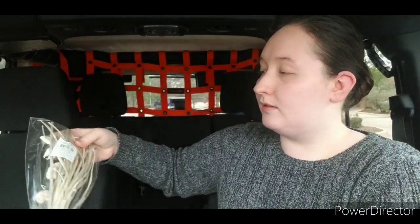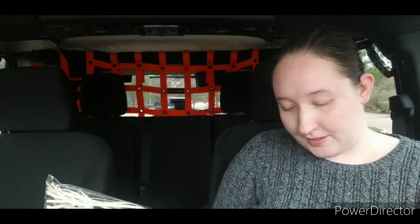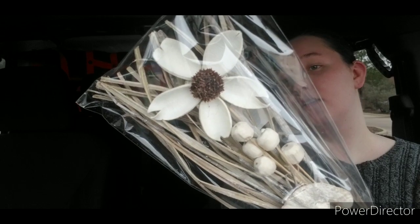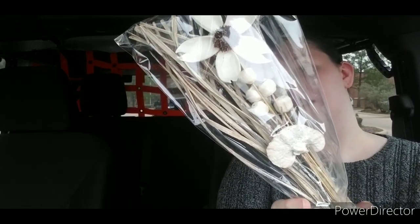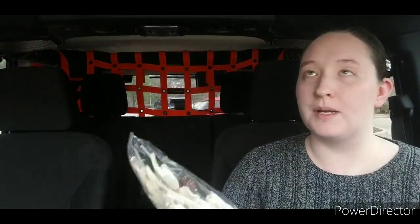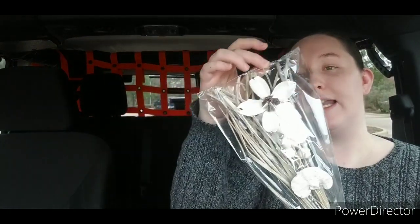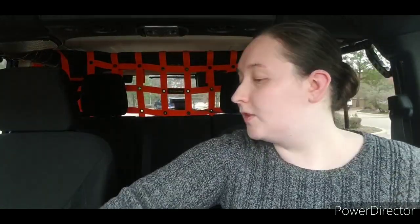These have been at Dollar Tree for a little while now, but this is the first time that I'm seeing them at my stores, and currently only one of my stores has put them out. These are the dried flower bouquets — this one is the white bouquet. They are just beautiful. I do have a bouquet of wooden roses that my boyfriend got me for my birthday last year, so I figured some of this might look nice with those roses. So I got one of those.